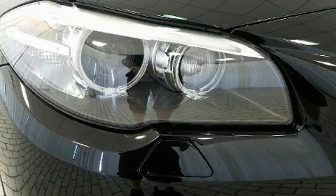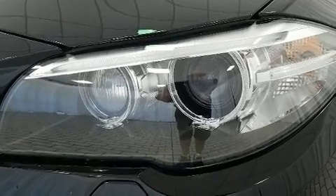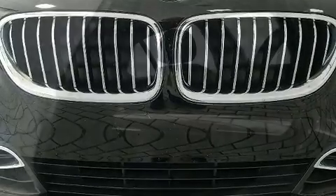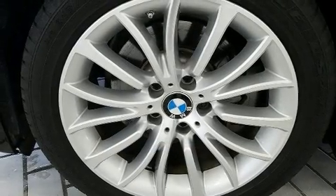BMW ensures the safety and security of its passengers with equipment such as front and side impact airbags, traction control, and four-wheel disc brakes with ABS. Electronic stability control ensures solid grip atop the road surface, no matter how challenging the driving conditions.